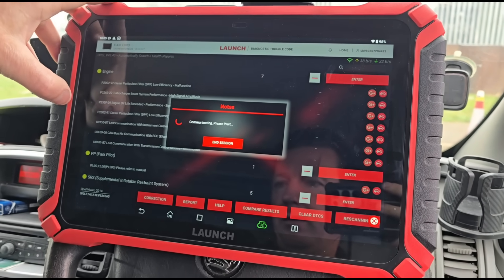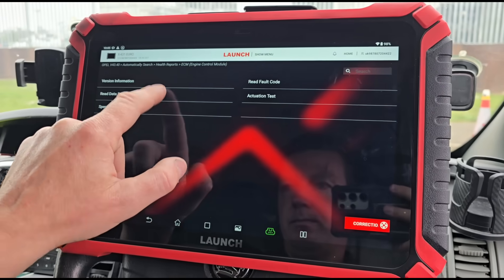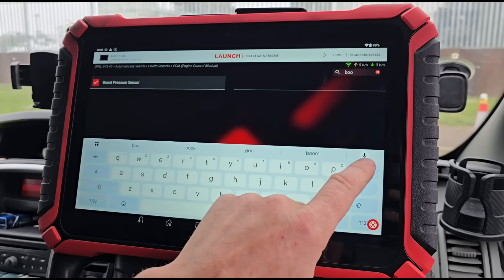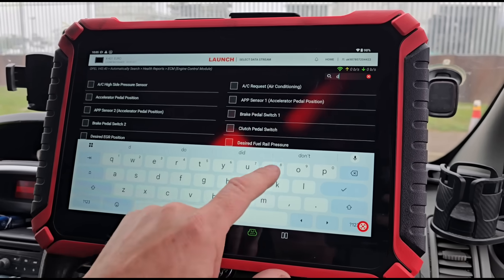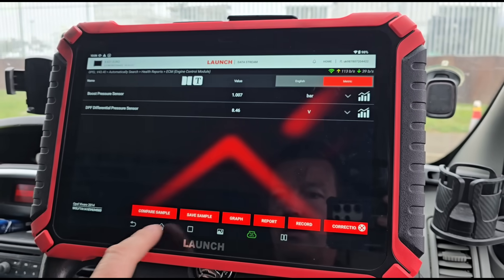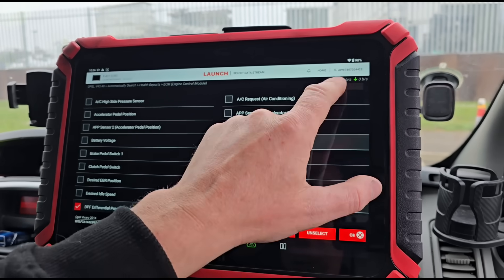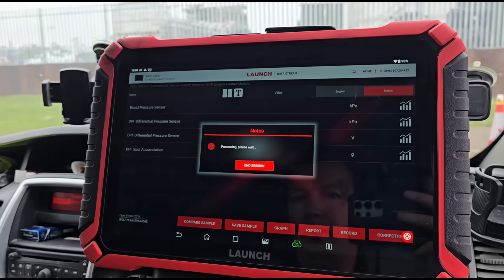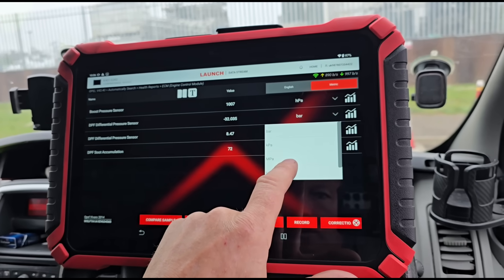If we go to Enter we'll have a look at some live data — Data Stream. We'll look for boost pressure, manifold pressure. It doesn't have that. Differential Pressure Sensor — that's the voltage one. And soot accumulation.